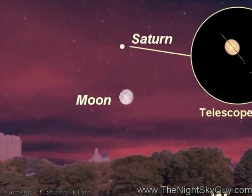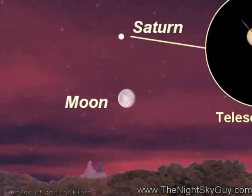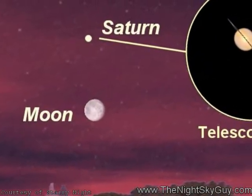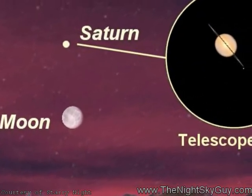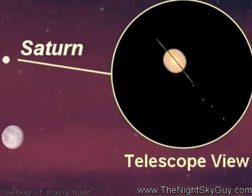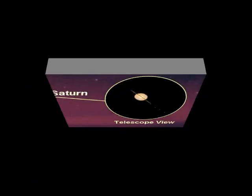Meanwhile, this Wednesday morning, look towards the western sky and see the near-full moon pair up with star-like Saturn. If you've got a telescope, train it on it, because you'll notice that the gas giant's rings are nearly edge-on. This rare event only happens every 12 years or so, so don't miss it.